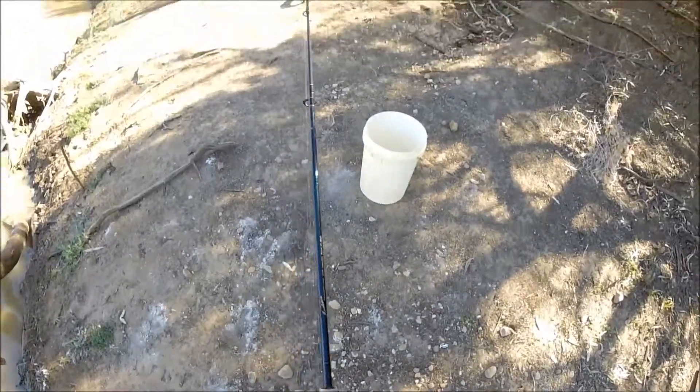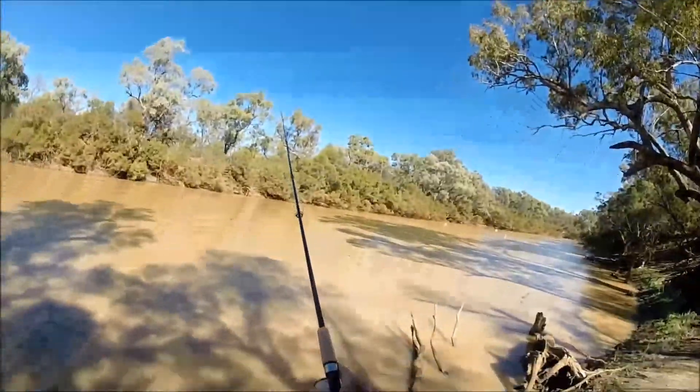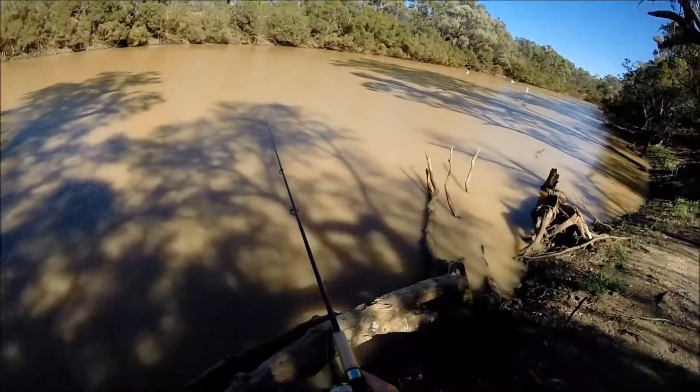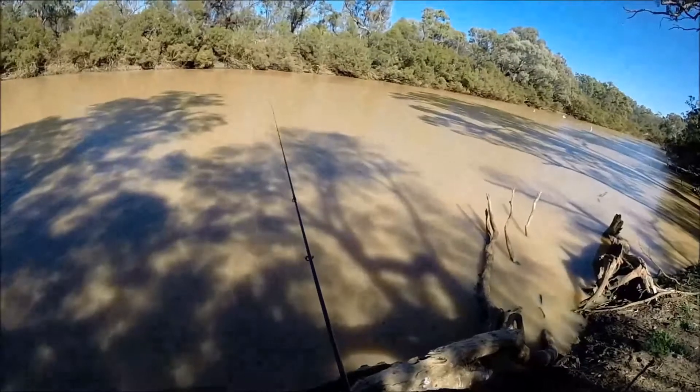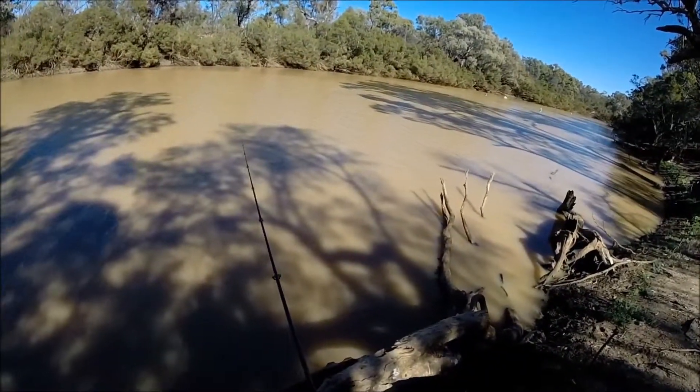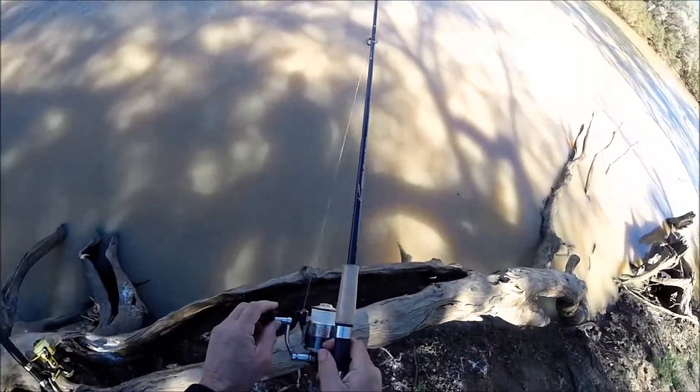With all the different environments and all the different capture methods, we found that the gill nets were the most effective. In the next part of the Jade Perch story, you'll see us catching Jade Perch in gill nets and fishing for other varieties of fish with rod and reel.